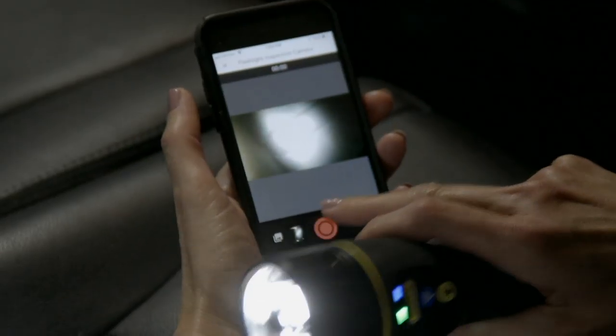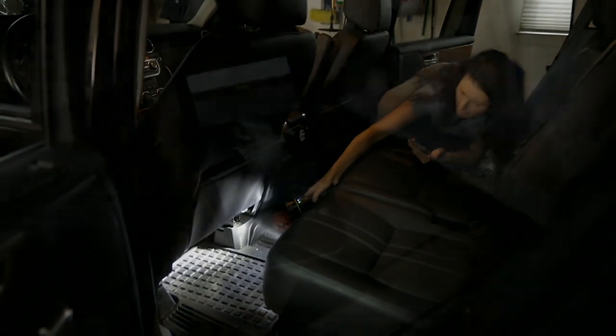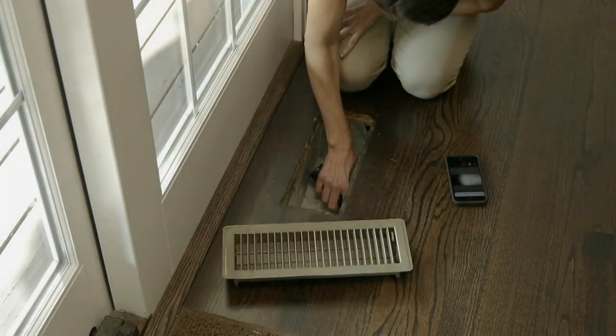How long does the light last before you recharge it? Depending on what mode you're in, it could last days. She's looking underneath the seat of the car because she dropped the keys, and broadcasting that signal to her phone.